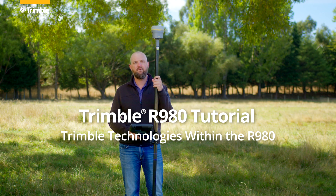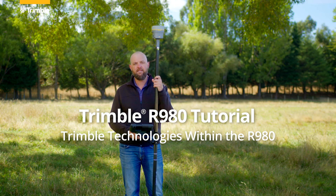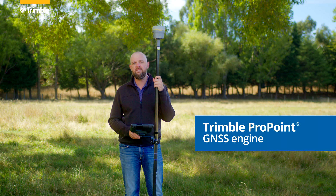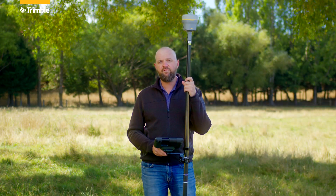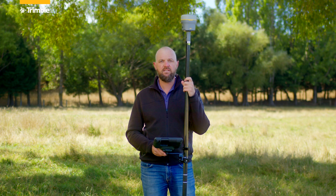You might already be familiar with some of the technology in the R980. Trimble ProPoint is the name given to the GNSS processing engine that gives us fast, precise and robust initializations.